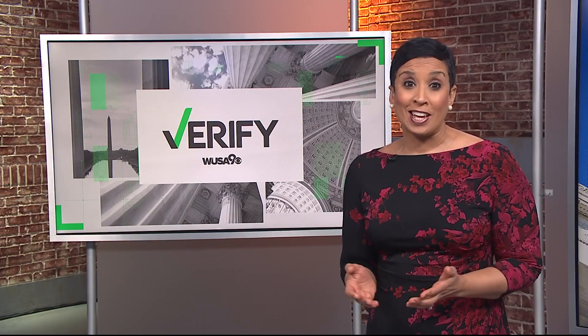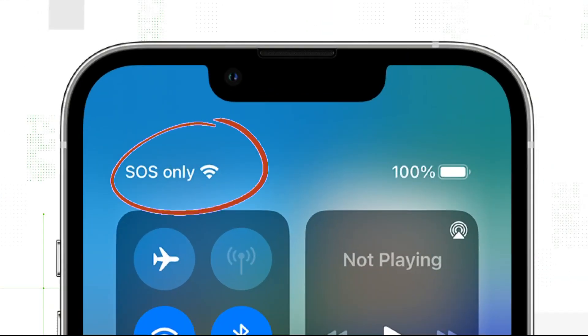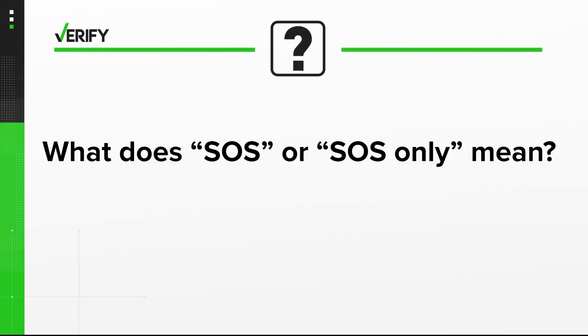Important calls dropped. Texts that won't send. Posts that won't load. It can be frustrating, and it can even happen in big cities when the bars can't keep up. If you have an iPhone, you might have seen a little status icon in the corner of your screen that says S.O.S. or S.O.S. only when you don't have any service. Some Androids have similar features. So a lot of folks are asking, what does that mean?